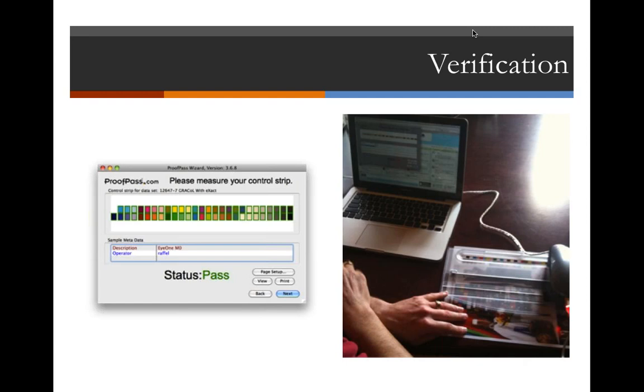A well-calibrated and controlled printer with a good profile is always going to give you your maximum gamut. Without knowing where you're at, it's hard to maximize that gamut and keep it consistent. So those are some reasons you want to do this.